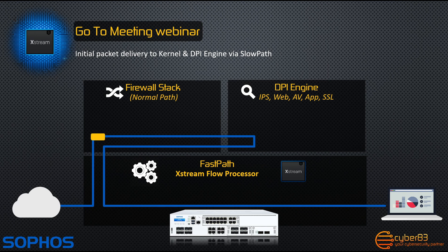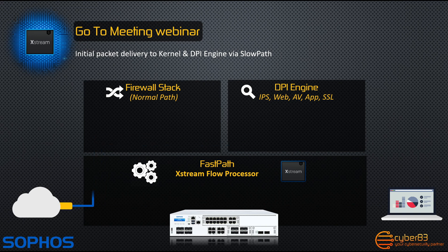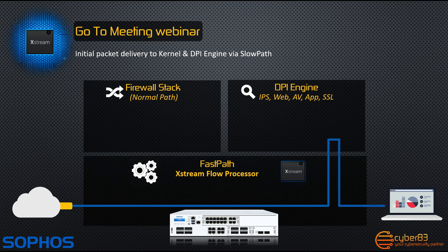In the first stage, any initial packets received would go through the slow path, traversing the firewall stack, the DPI engine, and then finally the Xtreme Flow Processor. After the initial few packets have been scanned, the second phase would offload packets through the fast path to the DPI engine, and then to the Xtreme Flow Processor.